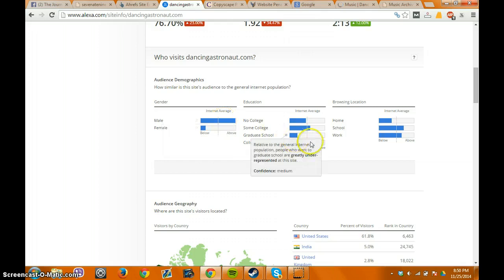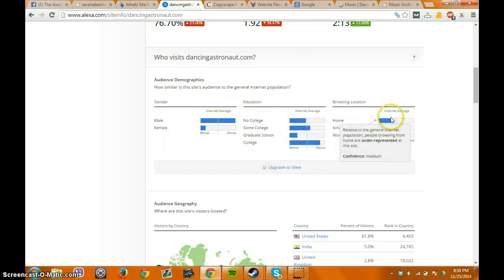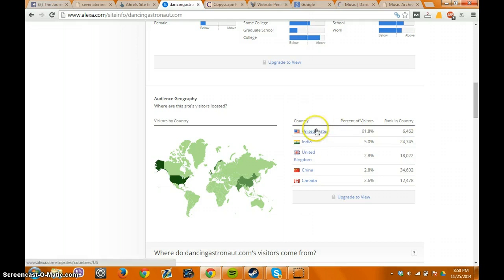The male demographic seems to be fairly educated, and a lot of them are browsing from school and work. The important bit about the location is it should give you some insight into the timing of when people are actually looking at this site. Between school and work hours, it seems people are at their desk checking it out. The amount of traffic is about 61% from the U.S., then India, U.K., China, and Canada. Depending on where your client's based and where their target demographic is, you can make a decent inference on what portion of the traffic is relevant to you.